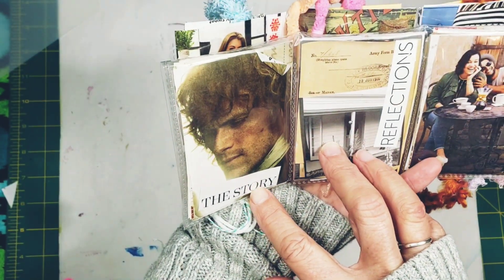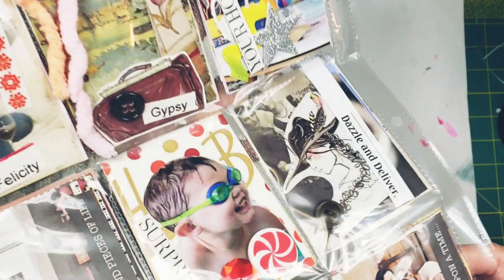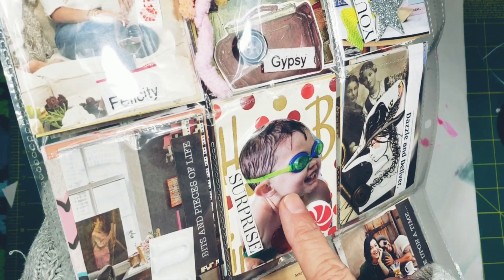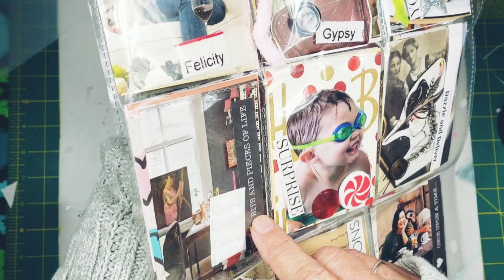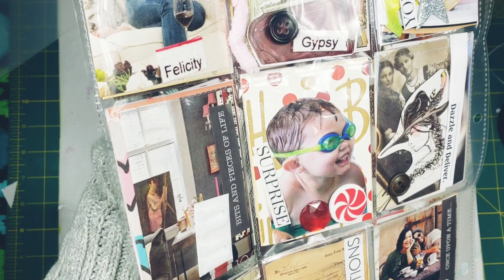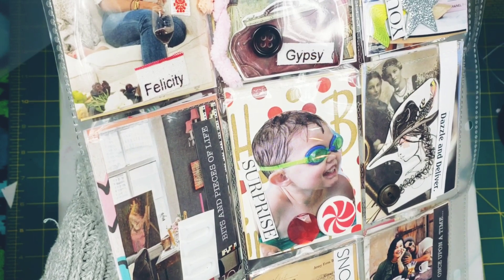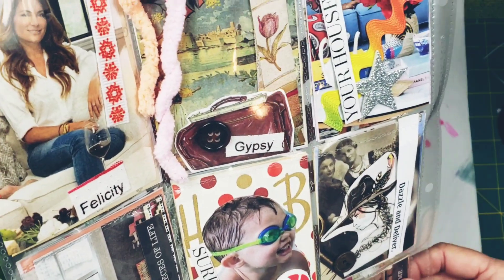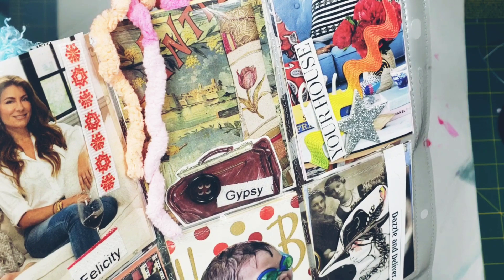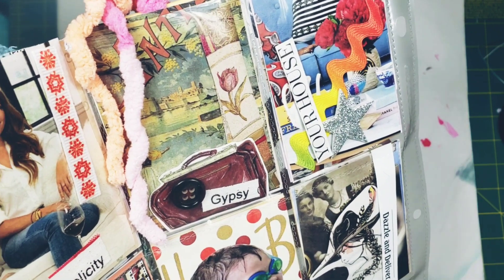I think this guy is from Outlander — this was in an advertisement in a magazine. This pocket says 'Dazzle and Deliver,' this one says 'Surprise' — it's a little birthday boy. This one says 'Bits and Pieces of a Life' — kind of about what you surround yourself with. What is your decor like? What do you have on your walls? I think it's always a cool thing to look at what you are surrounding yourself with — is it uplifting, is it light, is it spiritual?